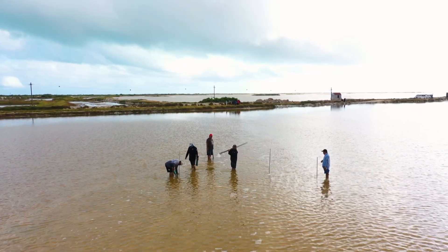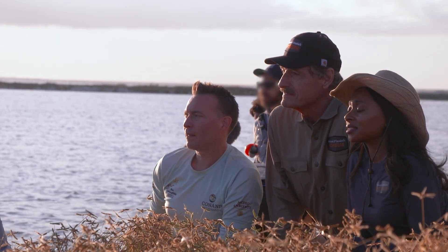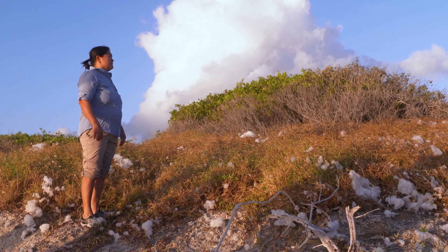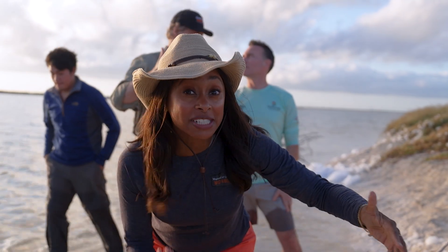It's a delicate mission. With the traps set, we keep out of sight from the flock and hope for a pink payoff. I have to be really quiet because around this little island is the flamingo team, and they're actually herding flamingos closer to us.